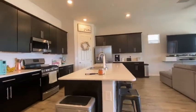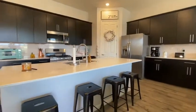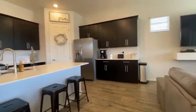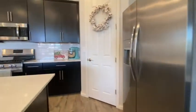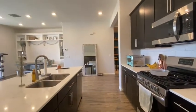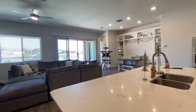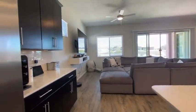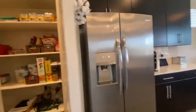Got the kitchen with a nice island — nice size island. And there's a pantry.